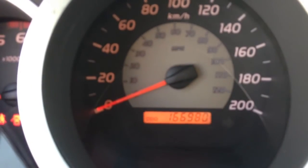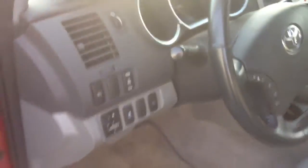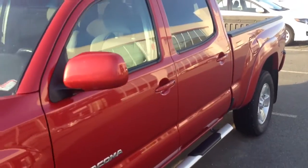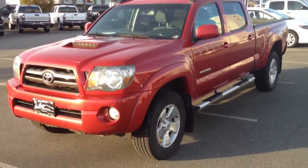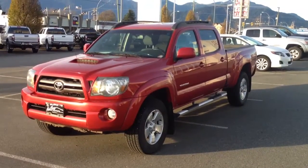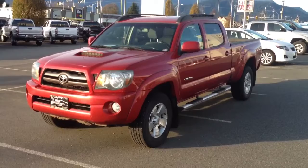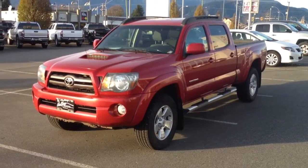The truck has 166,980 kilometers currently on it. If you'd like some additional information about this Toyota Tacoma, please give us a call here at Valley Toyota, or visit us online at valleytoyota.ca. You're probably already on our website, and we encourage you to use one of the call-to-action buttons there, whether it be for a best price, submitting for a test drive, or submitting for more information. We look forward to hearing from you.